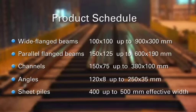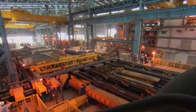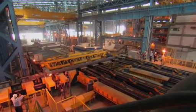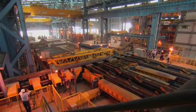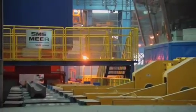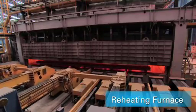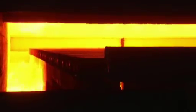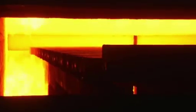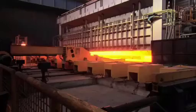A yearly production of 600,000 tonnes is envisaged. Before rolling, the beam blanks and blooms are reheated in a walking beam furnace that is designed for cold as well as hot charging to keep energy usage and emission levels to a minimum — a trademark of the economical and ecological plants from SMS Mir.